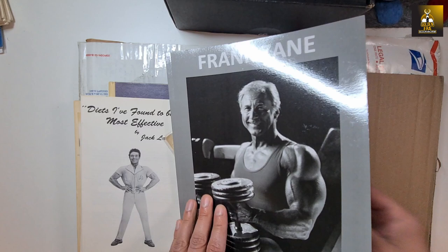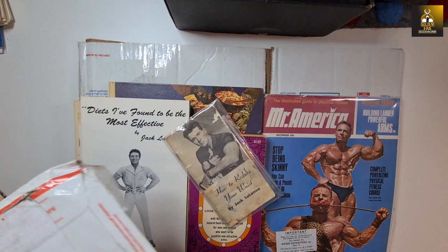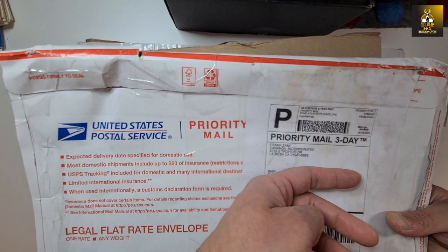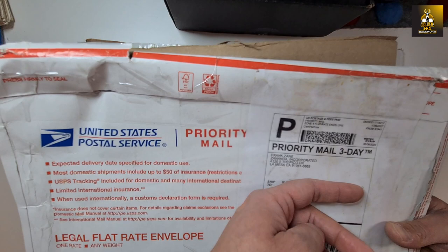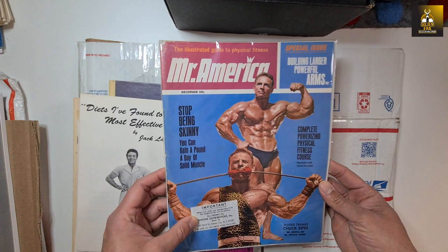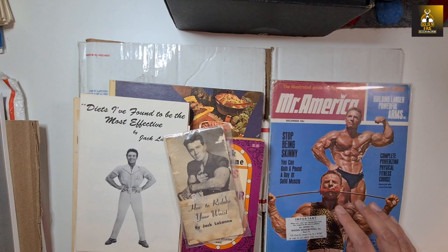I always keep the cardboard envelopes that Frank sends his items in — I like keeping anything from Frank, including the packaging. Along with that, I've got a magazine featuring Mr. America Chuck Sipes — quite a rare mag I've been trying to get for a while. I've only got three more Mr. America issues left to purchase and then I'll have them all. This one is in great condition.